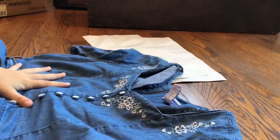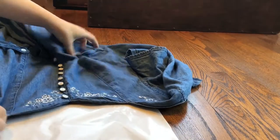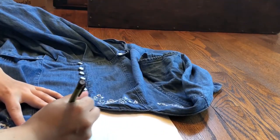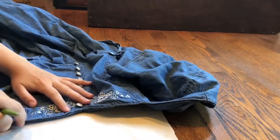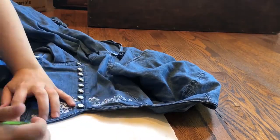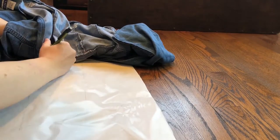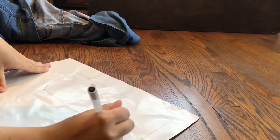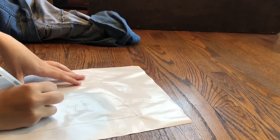First off, I needed a pattern. So I decided to trace this dress that had a similar neckline to what I was going for onto some wrapping paper. Here I am just tracing each of those individual sections. I made sure to go over all of my markings in pen so that they were neatened up a little bit, and labeling each of them so they didn't get lost or confused.